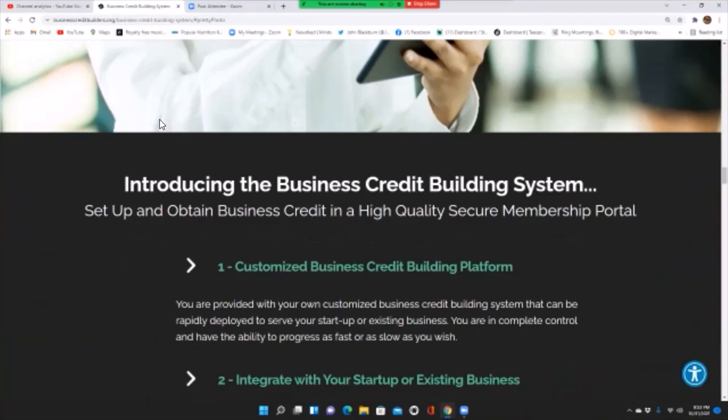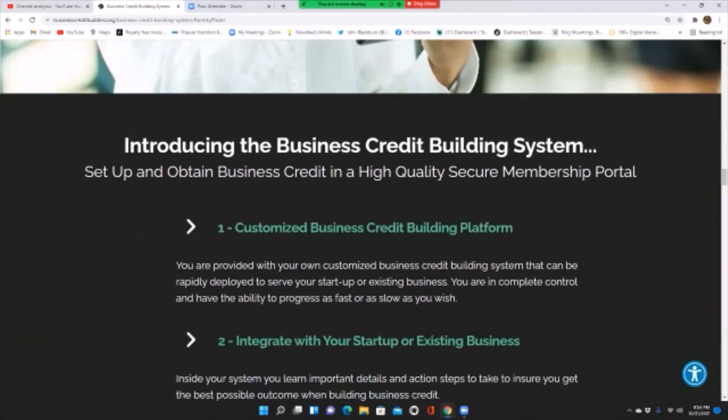Introducing the Business Credit Building System — set up and attain business credit in a high-quality, secure membership portal. First, a customized business credit building platform: you are provided with our own customized system that can be rapidly deployed to serve your startup or existing business. You are in complete control and have the ability to progress as fast or as slow as you wish.